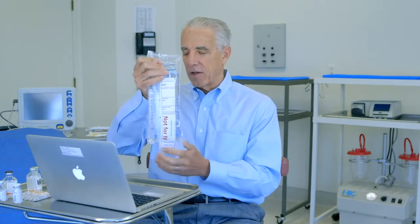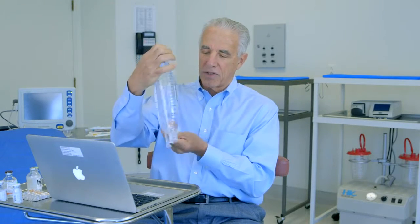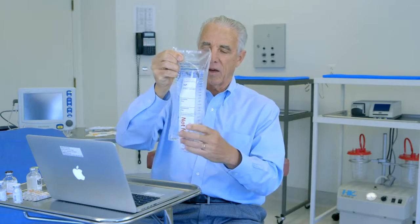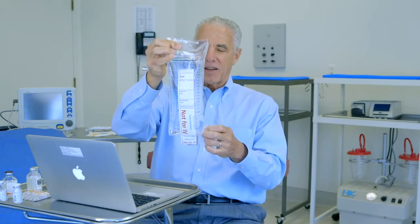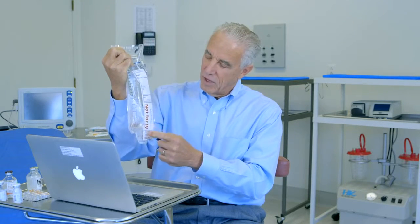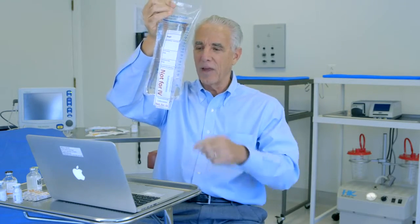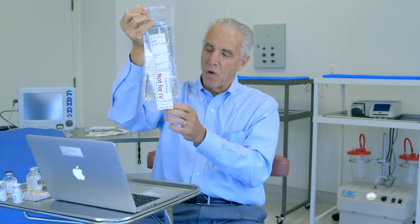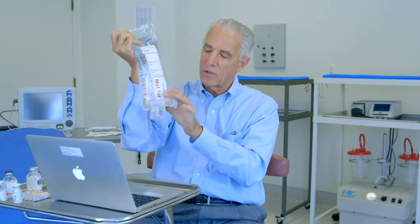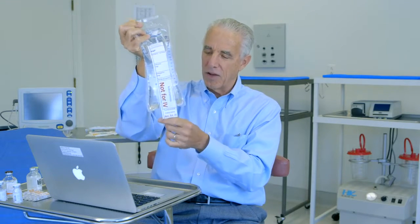Here is an example of a safety label that we have applied to both sides of the bag of tumescent lidocaine. It says 'Not for IV,' so we don't want to see this bag hanging above a patient with a line going into their vein. The labels actually overhang the access port so that in order for someone to start putting IV in there, they'd have to see this.